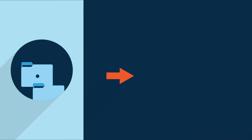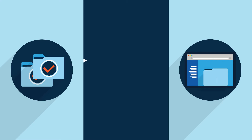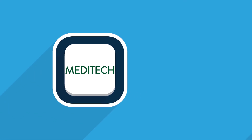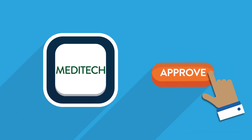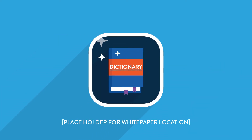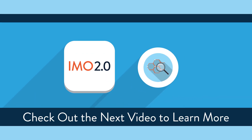Once you've completed the migration in MapIT, IMO will build an export that includes all of our mapping work, as well as your work in MapIT, and post it to the secure site. Lastly, you will upload the export into Meditech and complete the LTTM process with a one-click bulk approval. And with that, your dictionaries are updated. Check out the next video in our IMO 2.0 ETP series to learn more about working in MapIT.